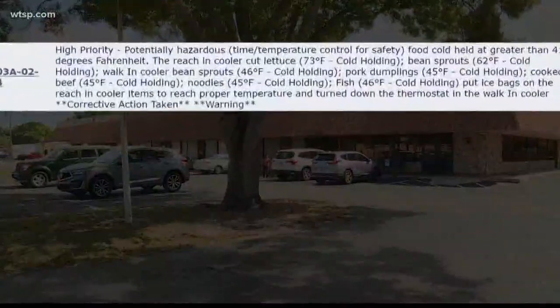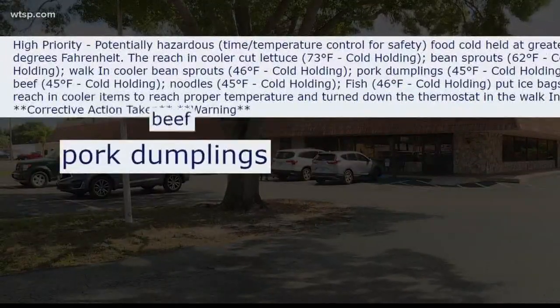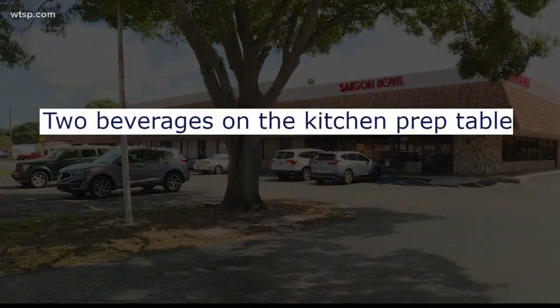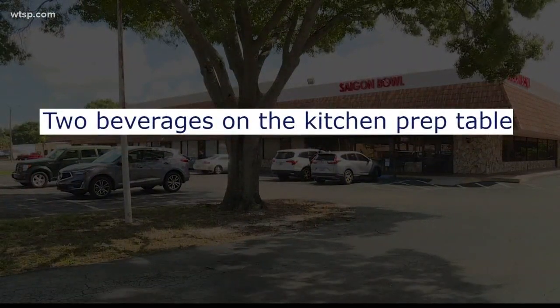The idea of having rodent droppings in the area where they're making the food — that's disgusting, without a doubt. The restaurant was also written up for temperature violations on the pork dumplings, beef, and fish, along with uncovered employee drink cups, which can make contamination from saliva more likely.